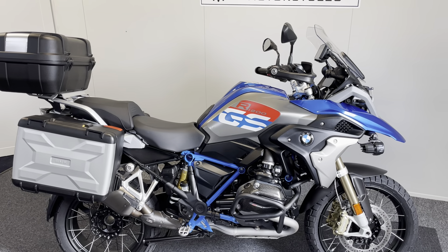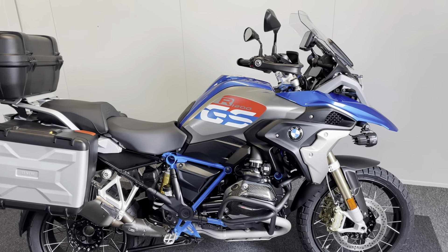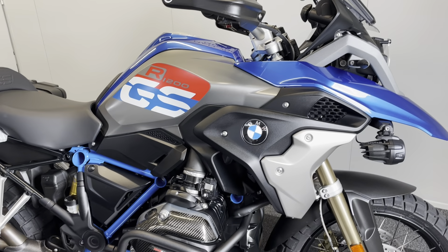Here we have our beautiful BMW R1200 GS Rally TE in the lovely Lupin Blue. It's a 2018 model with lovely low miles, just over 12,000 miles on the clock.